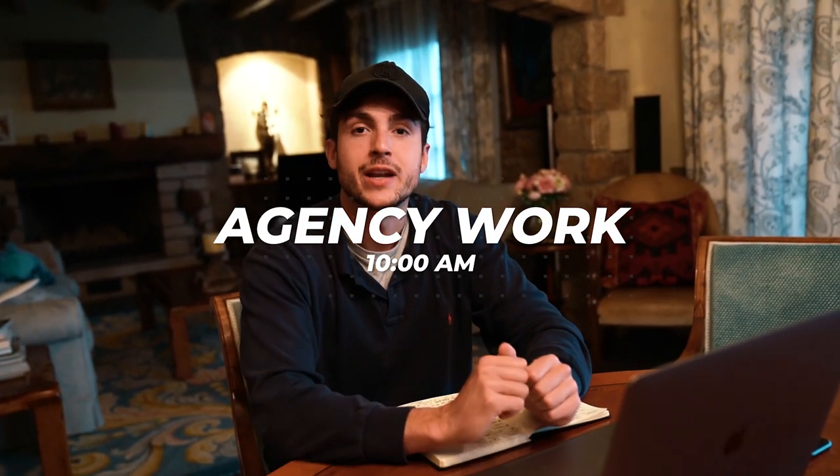Now that the call with the lead media buyer is done, I'm getting straight to work on agency tasks — about an hour to an hour and a half of implementing tracking codes, running a bit of copy, and getting those ads launched early. I'll also reply to some mentee posts, and before lunch we're heading to the kitchen garden to scout a few things for lunch and take some photos for the ecom brand — that lifestyle is really on brand.